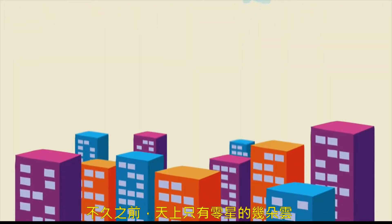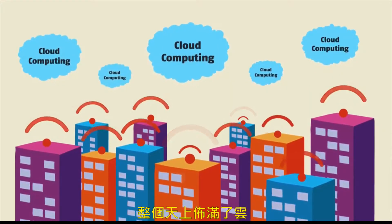Cloud computing. Not so long ago, it was just some pie in the sky. But not anymore. Now, it's everywhere.